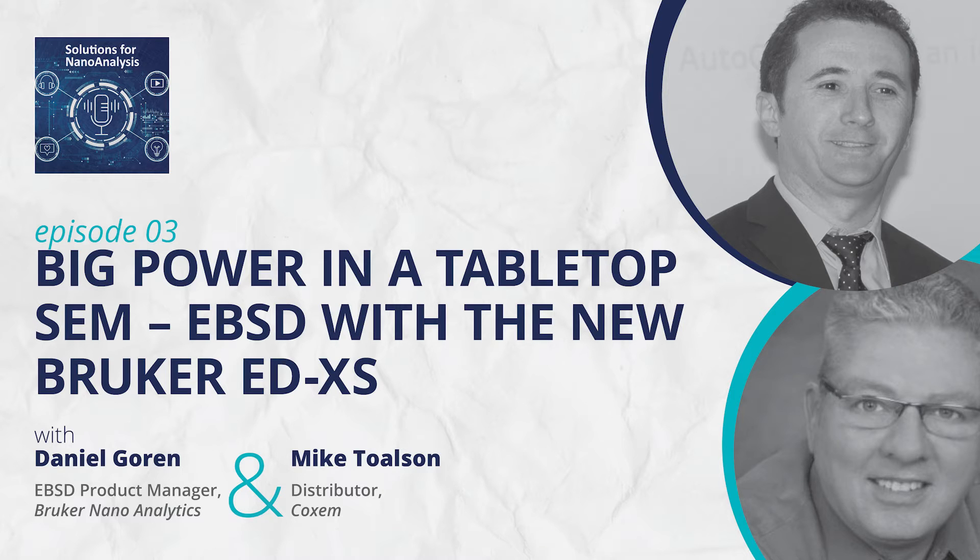Quality control labs get a lot of use out of these tabletop systems as well, since they serve a general, more general-purpose role. The system is a multi-user instrument because of its robustness — an engineer can bring a part in and look at it quickly to figure out what's going on without waiting. We've got customers using it 24/7 for semiconductors and other applications where a measurement requires an electron microscope but doesn't necessarily require a large one.